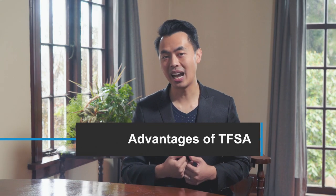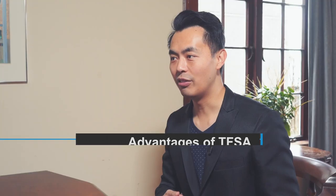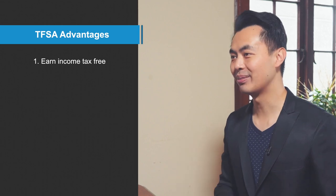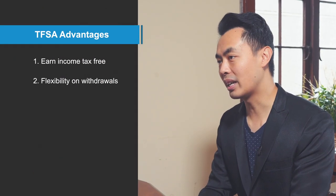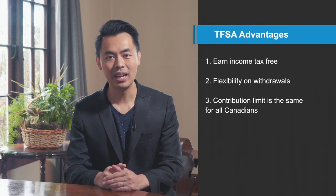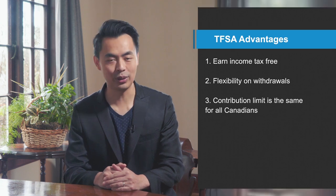Here are the advantages for the Tax-Free Savings Account or TFSA. If you earn any interest, dividend, or capital gain, it will be all tax-free. There's a wide range of investment options available — you can invest in something safe like a term deposit, or if you're looking for something with a high return, you can invest in stocks. Because this account is so flexible, you can withdraw the funds without much restriction. Lastly, all Canadians, regardless of your income, investing in this account does not affect your income taxes. Currently, all Canadians can contribute up to $6,000. The limit can change, so double-check before you contribute.